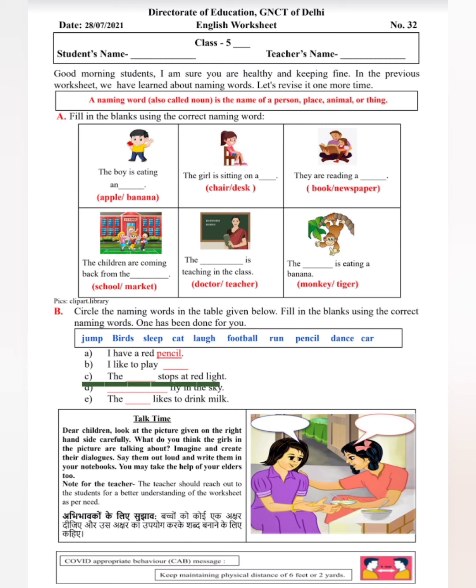चलिए शुरू करते हैं। A: 'I have a red ___' — इसमें already fill किया हुआ है: pencil. B: 'I like to play ___' — मुझे खेलना पसंद है, तो ऊपर की list में से जो भी naming word मिला, जैसे 'I like to play football.' C: 'The ___ stops at the red light' — dash red light पर रुकती है। D: '___ fly in the sky' — आसमान में उड़ने वाली जो चीज़ है उसका नाम यहाँ लिखना है। E: 'The ___ likes to drink milk' — dash को दूध पीना पसंद है, वो भी list में से easily मिल जाएगा। तो यह हैं आपके naming words जो आपने चुने हैं और सही तरीके से इस्तेमाल किए हैं।